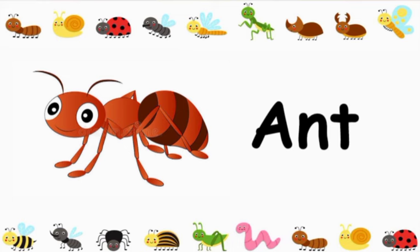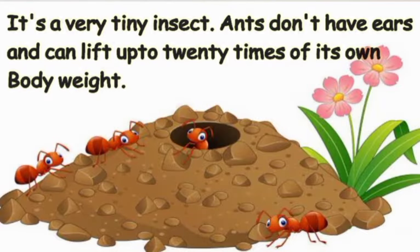The ant is a very tiny insect. Ants don't have ears, and they can lift 20 times their own body weight.